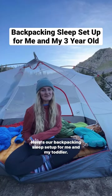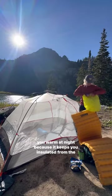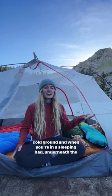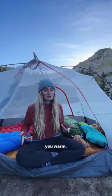Here's our backpacking sleep setup for me and my toddler. We're both sleeping on our own individual sleeping pad. Your sleeping pad plays a really big role in helping keeping you warm at night because it keeps you insulated from the cold ground. And when you're in a sleeping bag, underneath the insulation is compressed so it's not doing its job in keeping you warm.